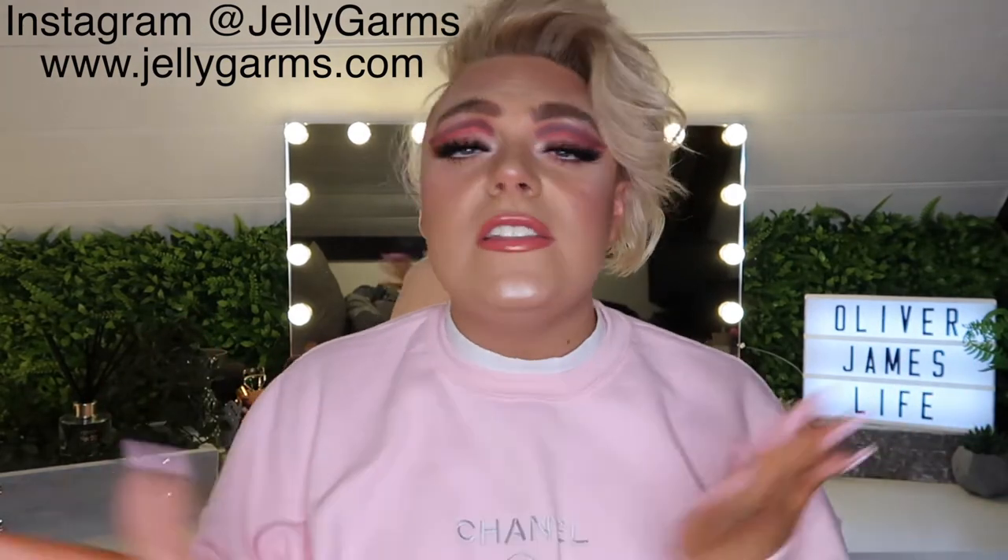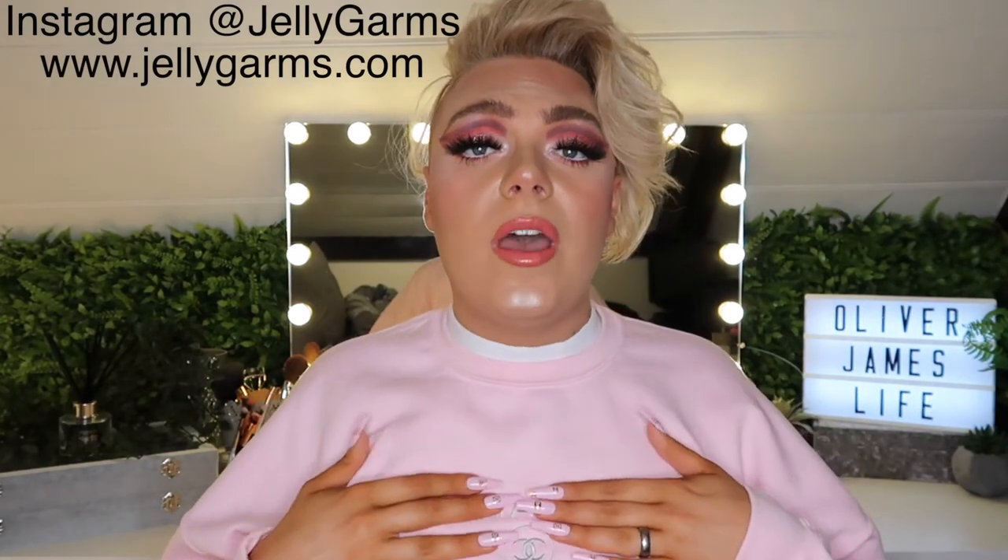I just want to give a massive shout out to Jelly Garms for sending me this stunning Chanel bootleg jumper. I'm absolutely in love with it — it's in a really nice baby pink color and they have loads of different colors and logos. That's Jelly Garms over on Instagram; I'll pop all of their details on screen. They also have a website.